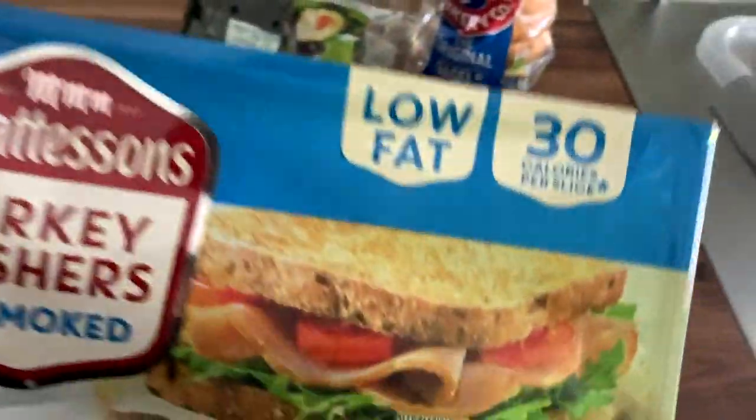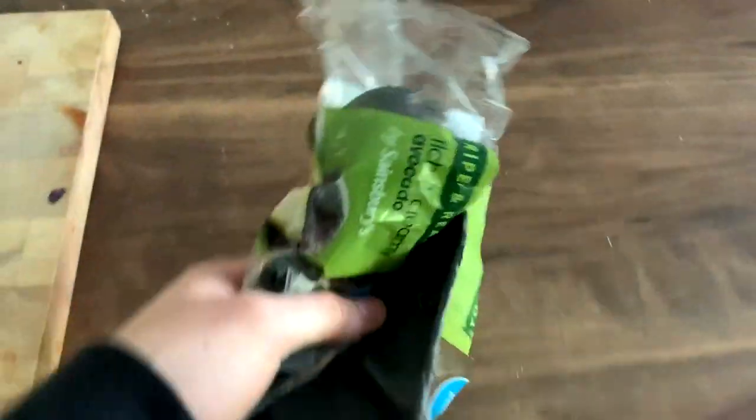So this is what we're going to need: turkey rashers, two slices of these, low fat 30 calories like I said. And half an avocado.